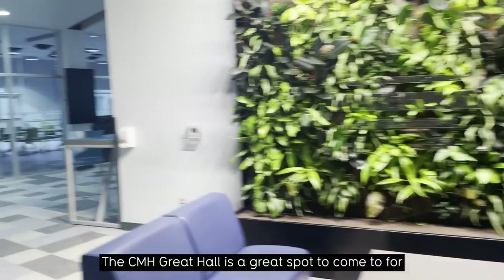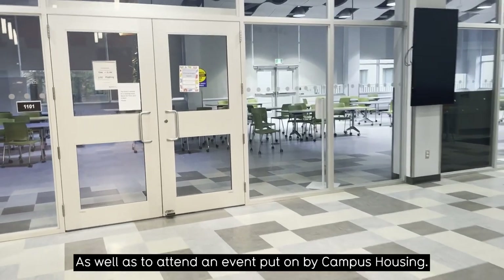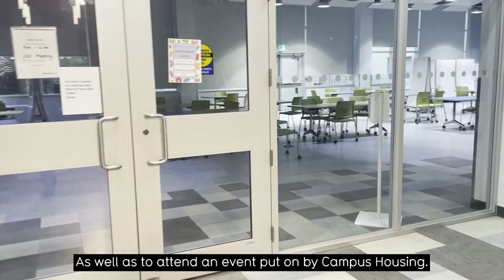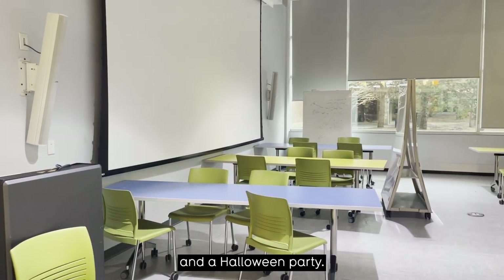The CMH Great Hall is a great spot for collaboration, teamwork, or even working by yourself, as well as attending events put on by campus housing. For example, we've had a Super Bowl watch party here and a Halloween party.